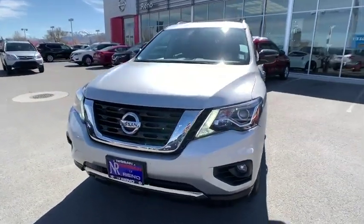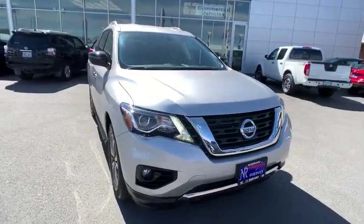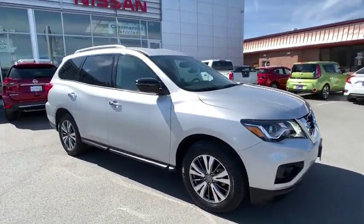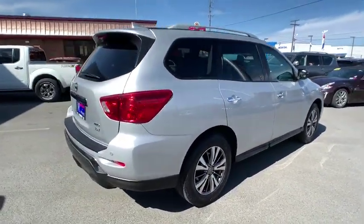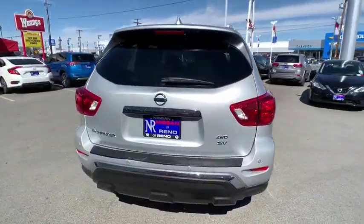2019 Nissan Pathfinder. The Pathfinder has a premium interior with three rows of seating for up to seven passengers, as well as versatile seating and cargo configuration. This SUV appeals to both truck lovers and car lovers. This vehicle has less than 20,000 miles. Here are some of this vehicle's great options.